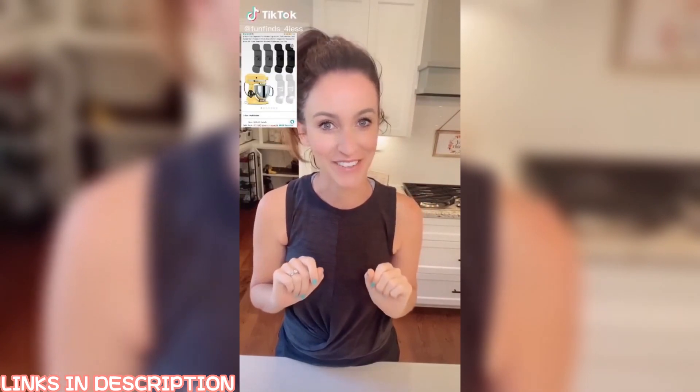Kentucky girl approved — fun finds and great deals that you're gonna want to buy too. If you like great deals and fun finds, just give me a follow. I post every single day.